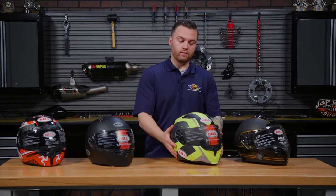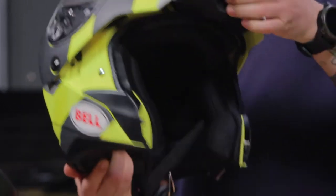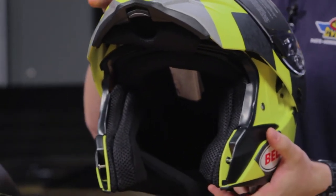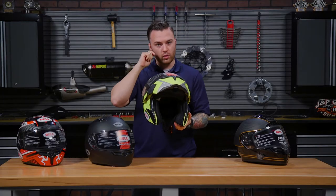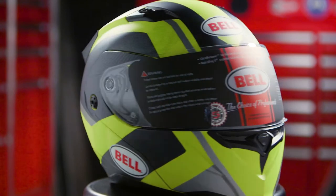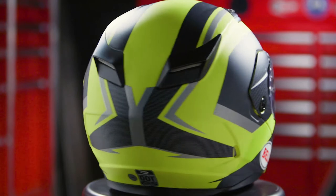Next up, we have the Bell Revolver Evo. This is a very lightweight modular helmet. Modular means it can flip from a full face to a three-quarter. I wouldn't suggest riding with this open, but it is nice for comms if you wear prescription eyeglasses. For a modular, this flows a lot of air, and it's also very aerodynamic, so this is great on a sport touring or a sport bike.